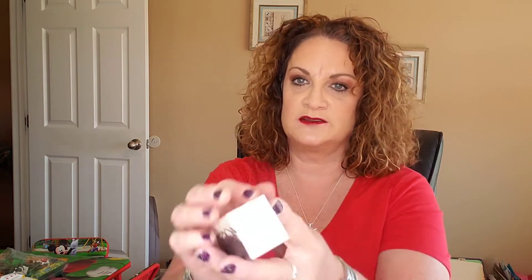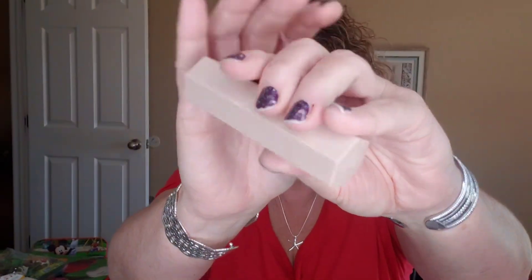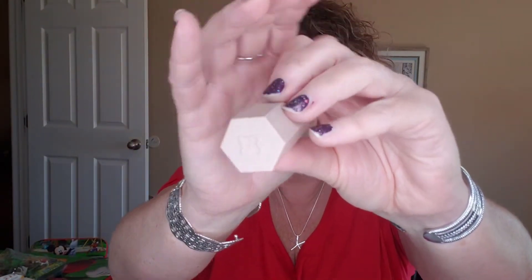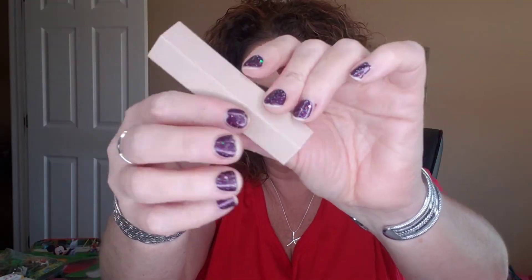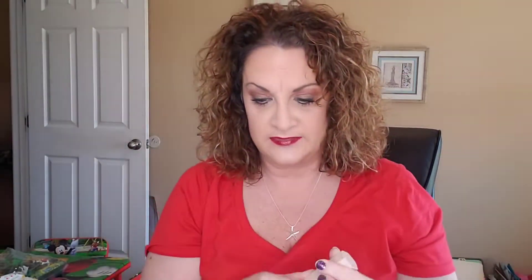Next up we have the Match Stick Shimmer Skin Stick and I got the shade Confetti. It says that this is a long-wear, light-as-air shimmer formula that can be used to highlight and enhance — it can also be used as blush. It's a long-wear cream-to-powder highlight stick. They're saying it's weightless, blendable, and lives to be layered.